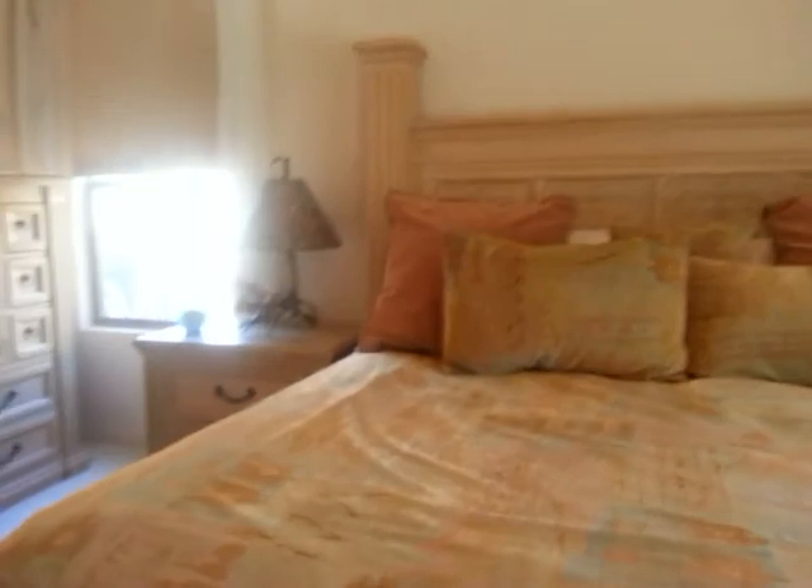Master bedroom — no issues found. The door is working fine and the windows are in good shape.